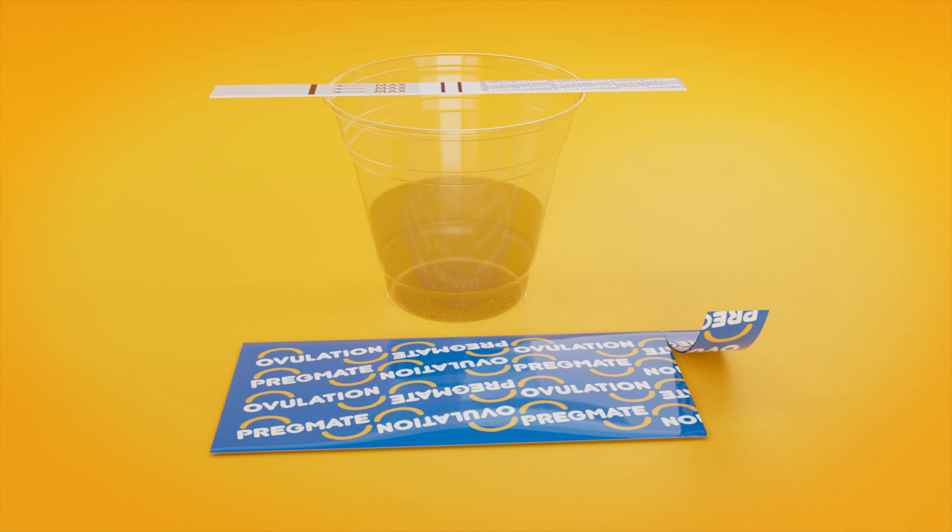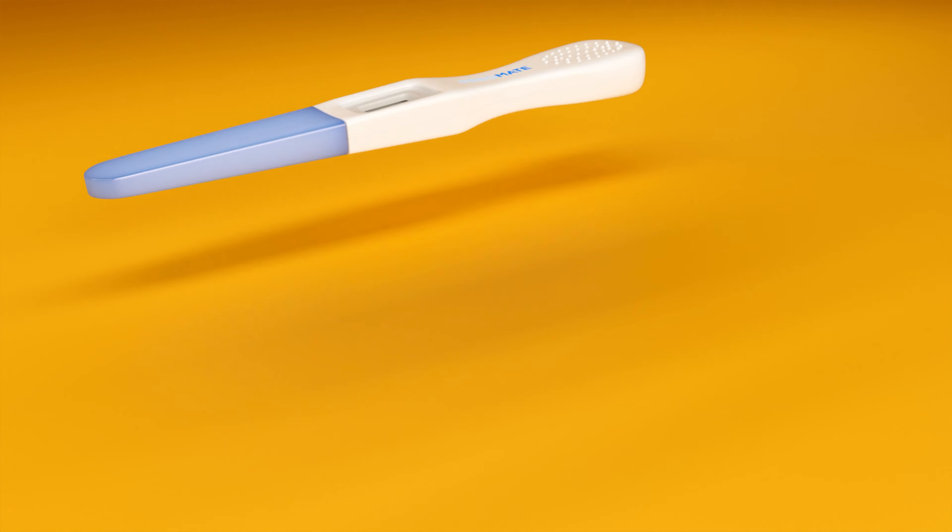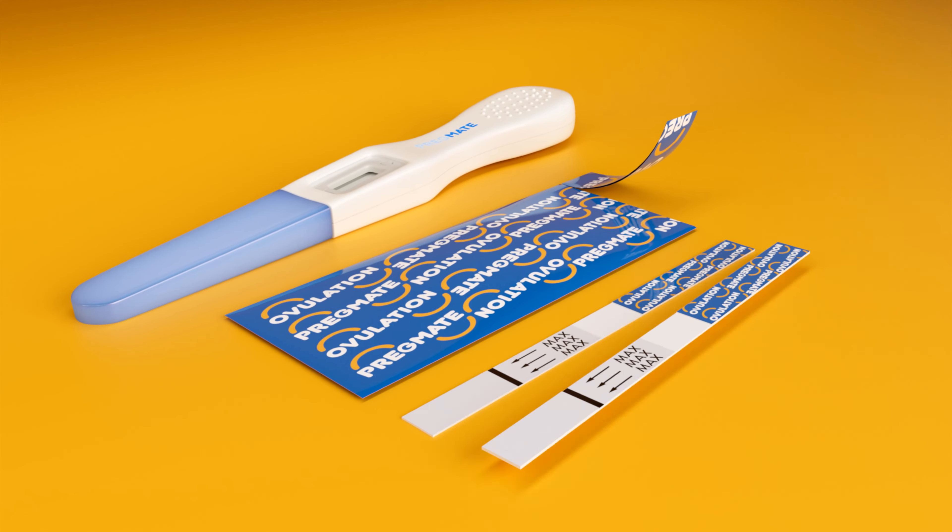To optimize accuracy of results, test at the same time each day. Pregmate Ovulation Predictor Kits, OPKs, are excellent tools for predicting ovulation. They are quick, accurate, and easy to use.